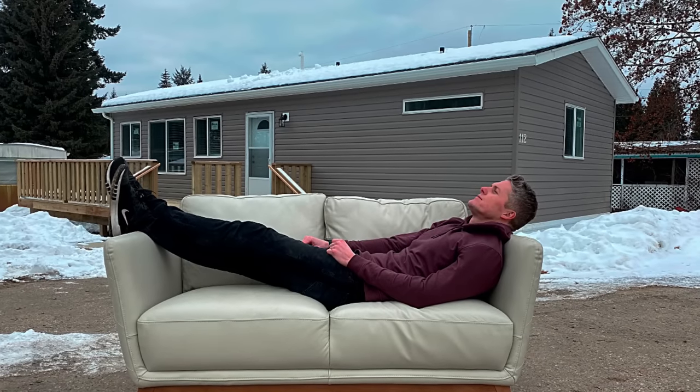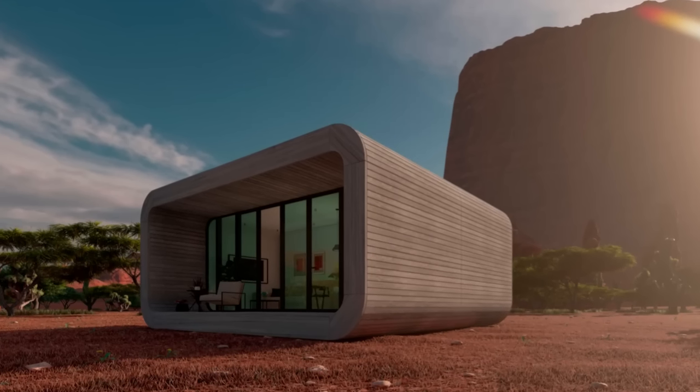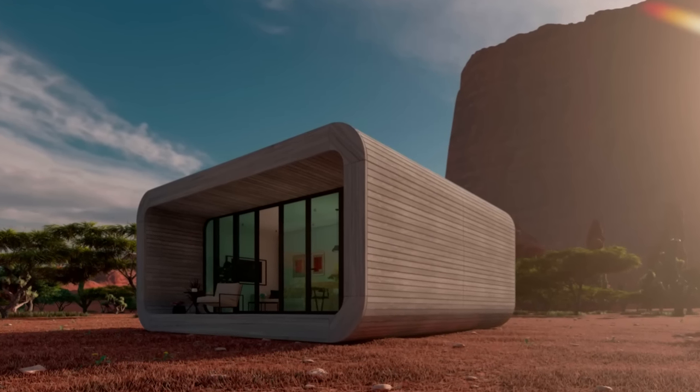Gone are the days where every home in a factory has a peak roof, looks pretty much the same, and the only way to differentiate is to change the exterior color. Long gone. I have absolutely nothing against a peak roof — my point is we're living in a time where we have the luxury of options, and there are some very cool options available.